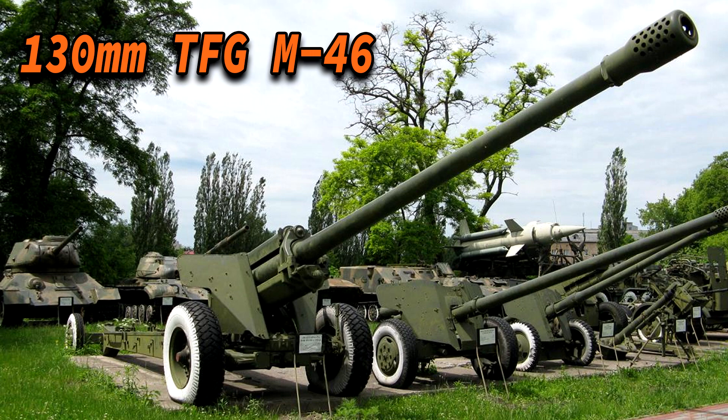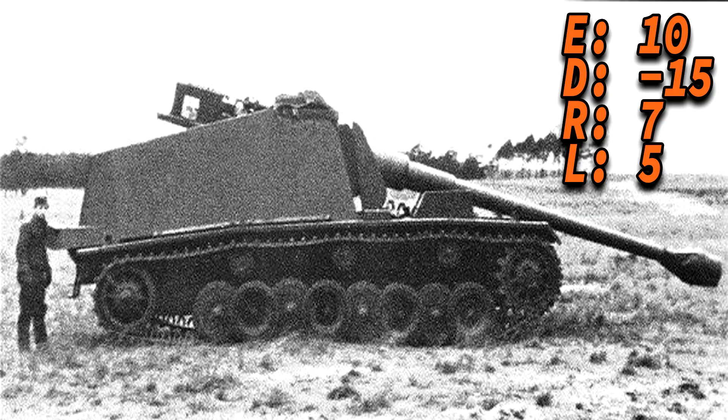According to one source, this main armament was very much comparable to the 130mm Soviet gun, the M46. The 128mm could do +10 degrees and -15 degrees in elevation and depression, and 7 degrees to the right and 5 degrees to the left.